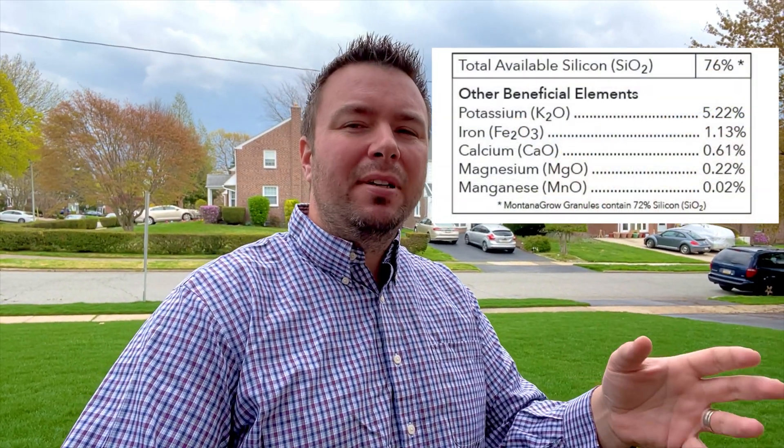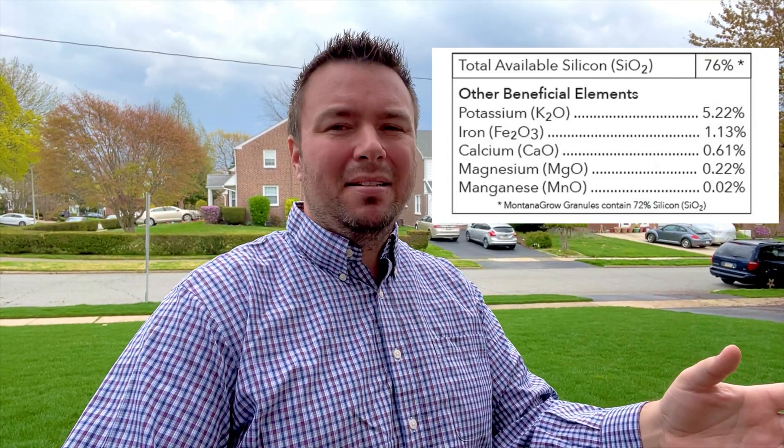Some of these benefits come from the trace minerals that exist in Montana Grow, like potassium, iron, calcium, magnesium, and manganese. And all of this sounds good, especially since this is a certified organic product.